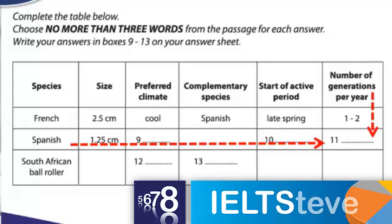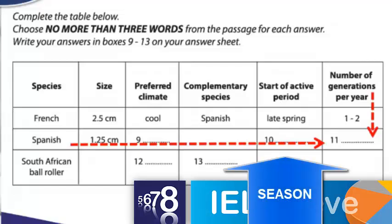Because 1 to 2 for the French species shows us it must be a number as well. With number 10, for example, we know it must be a season, because they have 'late spring' for the French species, so it's going to be a season there.